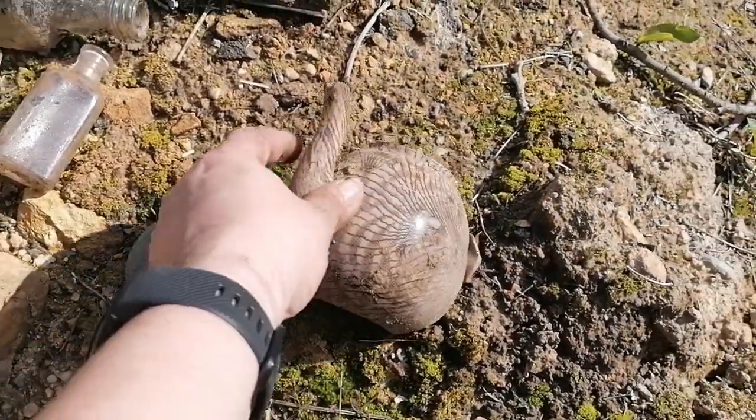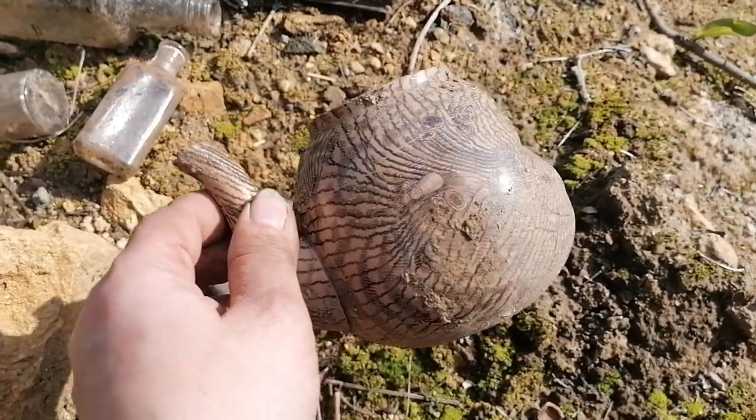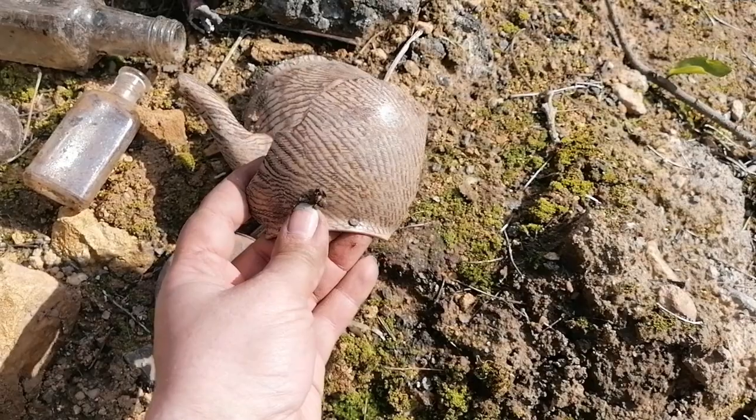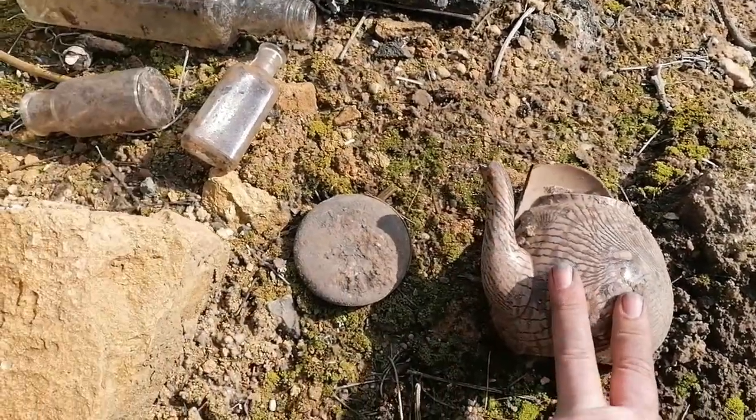Look at this lovely bit of teapot there, which is so pretty. And it has got another little bit, but I just think it's too broken to mend, so that'll be staying here — which is such a shame.